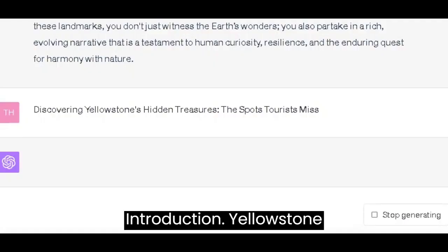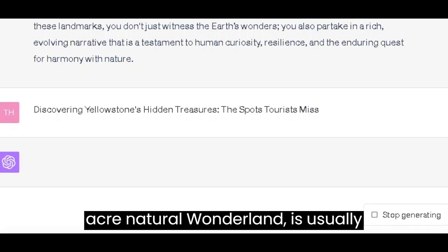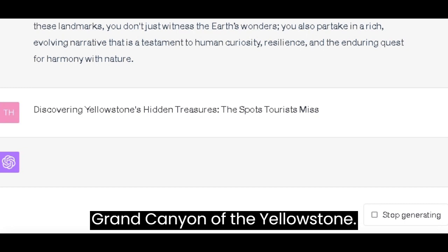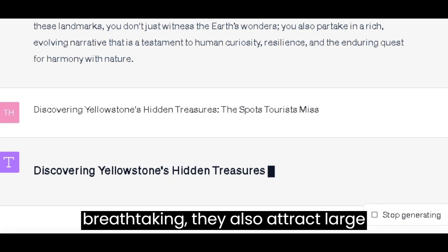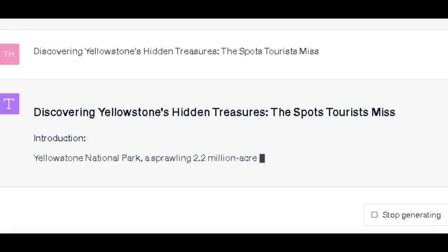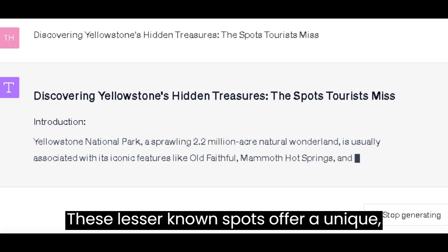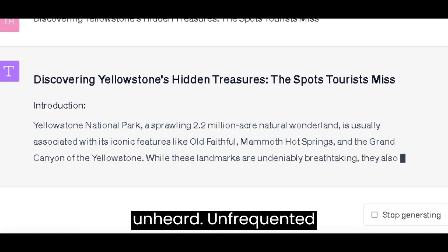Introduction. Yellowstone National Park, a sprawling 2.2 million acre natural wonderland, is usually associated with its iconic features like Old Faithful, Mammoth Hot Springs, and the Grand Canyon of the Yellowstone. While these landmarks are undeniably breathtaking, they also attract large crowds, especially during peak seasons. However, Yellowstone has hidden treasures that most tourists overlook. These lesser-known spots offer a unique, serene experience, and they tell a side of Yellowstone's story that often goes unheard.